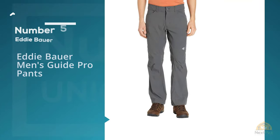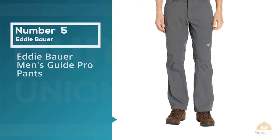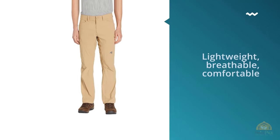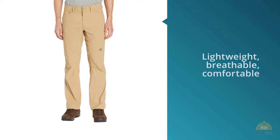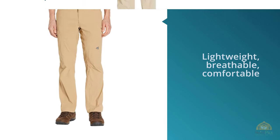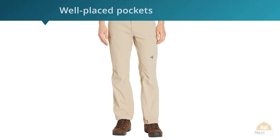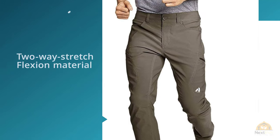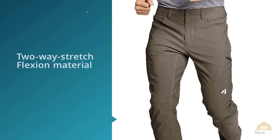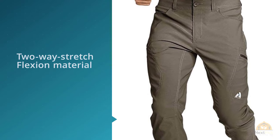Number five: Eddie Bauer men's Guide Pro pants. Our friend Tyler Benedict at Bikerumor spends nearly 50 percent of his time traveling. He's been wearing Eddie Bauer's Guide Pro pants for years, estimating they've logged more than four trips around the sun and have become his go-to travel pants. Tyler shared that they're lightweight, breathable, comfortable, have well-placed pockets, and stretch with his movement.